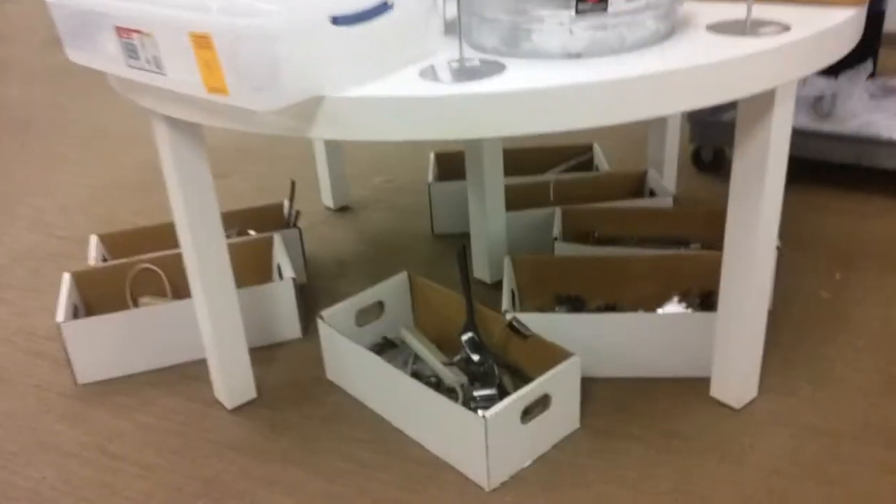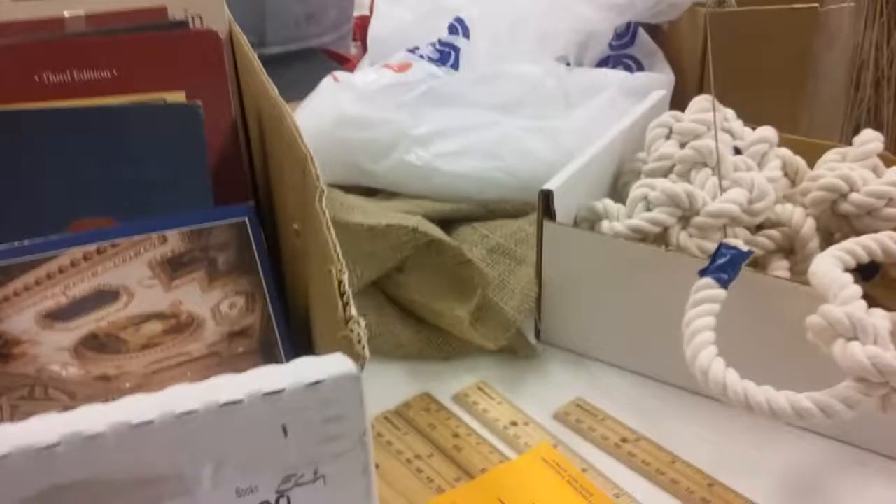You can buy an empty paint can for five bucks. Just boxes of random stuff. Old books — I don't know why they would have this, but whatever.